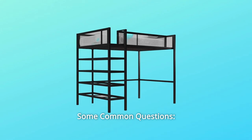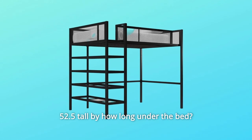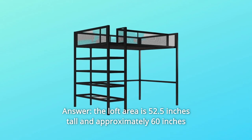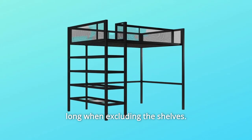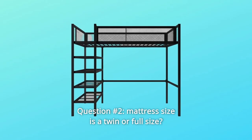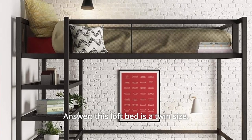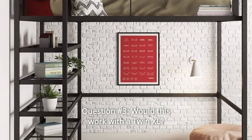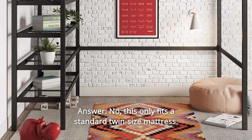Some common questions. Question 1: What's the clearance under the loft? Answer: The loft area is 52.5 inches tall and approximately 60 inches long when excluding the shelves. Question 2: Is the mattress size a twin or full size? Answer: This loft bed is a twin size. Question 3: Would this work with a twin XL? Answer: No, this only fits a standard twin-size mattress.